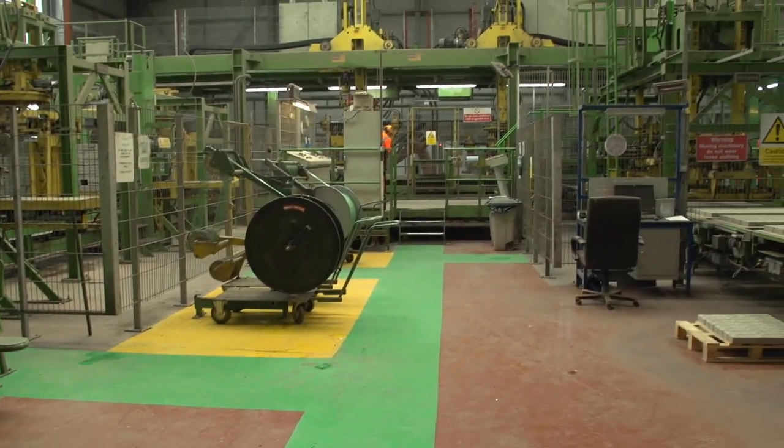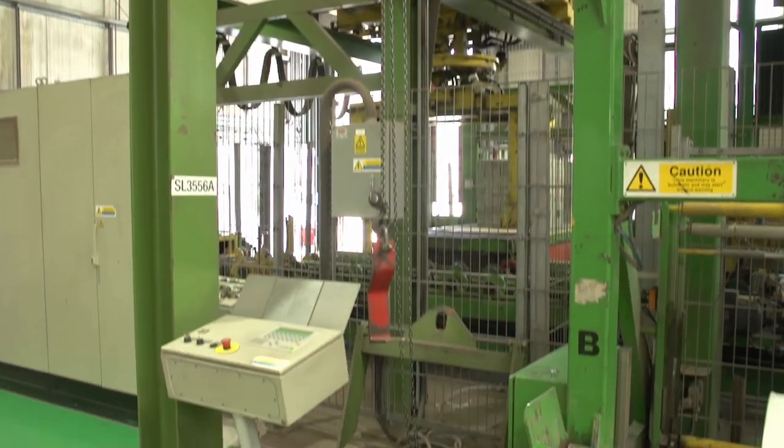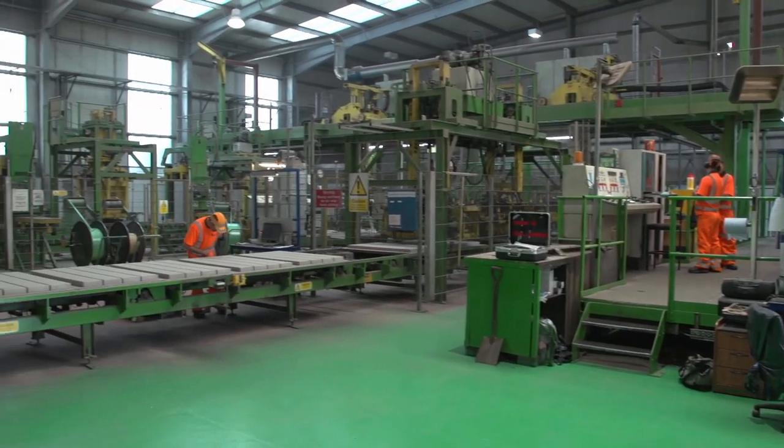We've also put in lifting aids to minimise the use of forklift trucks inside the factory. We're now working on overhead platforms with full fall arrest systems for more non-routine jobs, such as working on the Cuba.